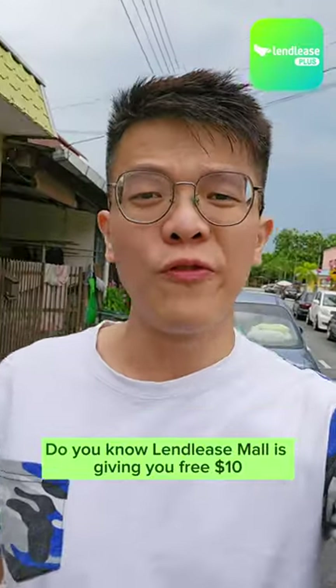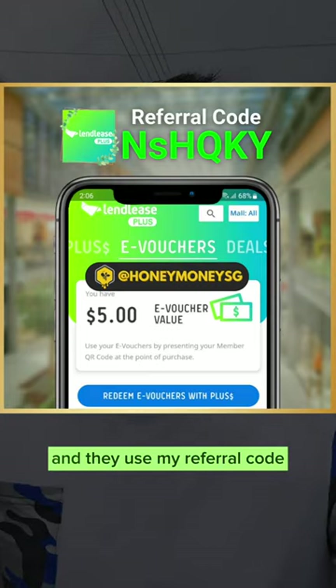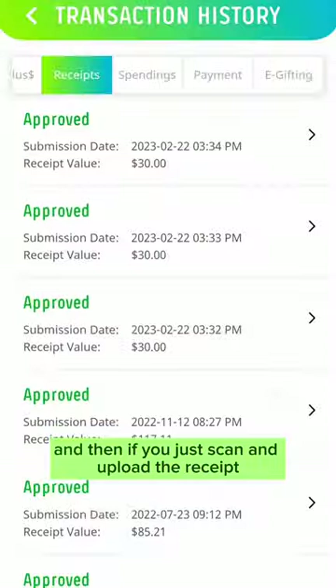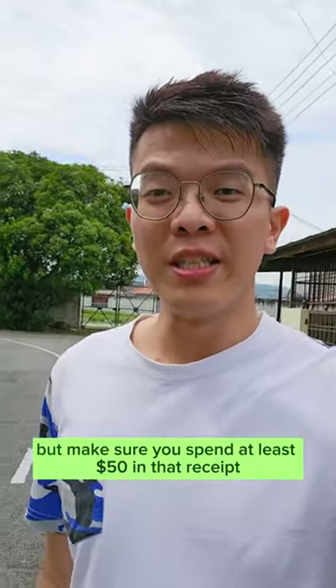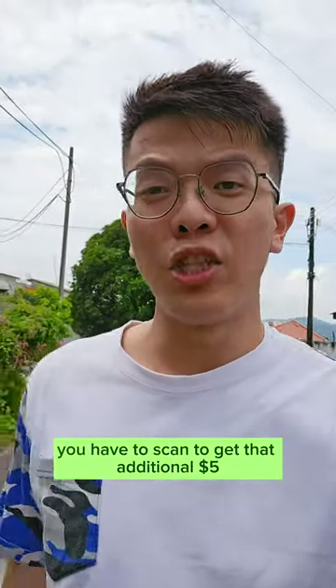Did you know Landlist Mall is giving you free $10 when you sign up for their Landlist app and use my referral code? As a new sign-up, you get $5 right away, and then if you scan and upload a receipt, you get another $5. Make sure you spend at least $50 on that receipt — that is the minimum transaction amount required to get the additional $5.